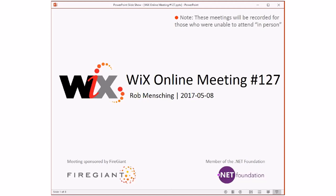Good morning, good afternoon, good evening. This is the Wix Online Meeting 127 in May.